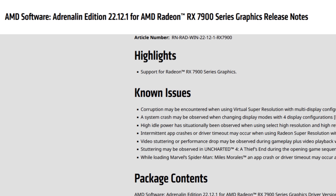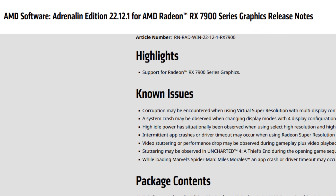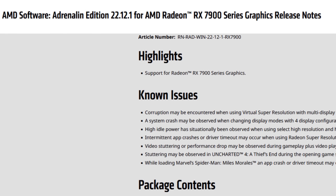Now if you follow the channel a lot, you may have asked yourself: why didn't I make a review of the 22.12.1 drivers? That's quite simple — the review would just be me reading you the release notes, because there was nothing to compare to. They were the first drivers for the RX 7000 series GPUs, and since they didn't work on the other GPUs like the RX 6000 or 5000 series, I had absolutely nothing to compare the 22.12.1 drivers with.